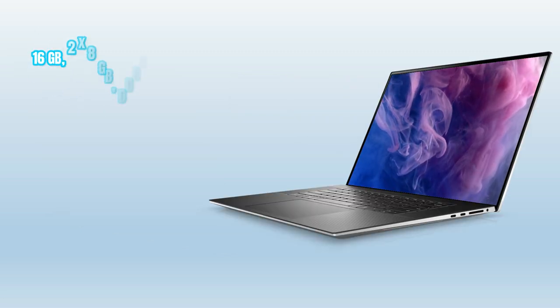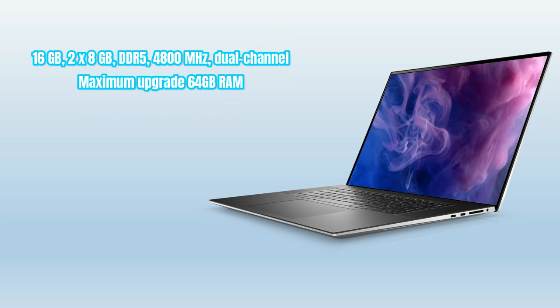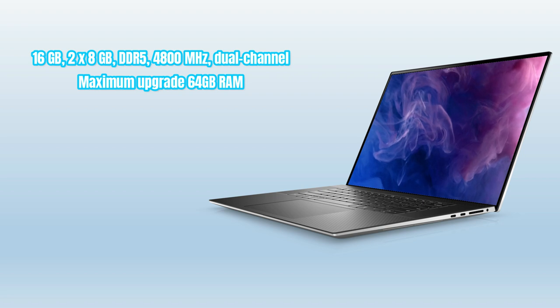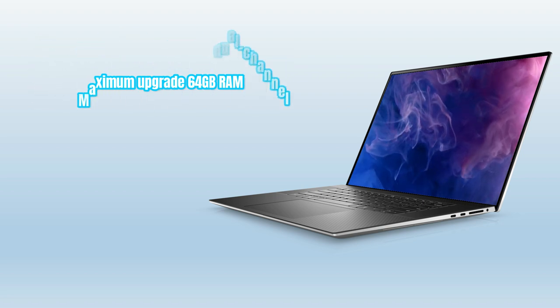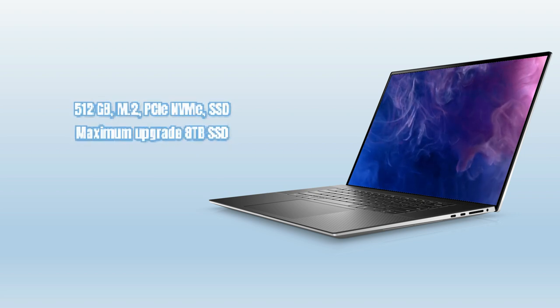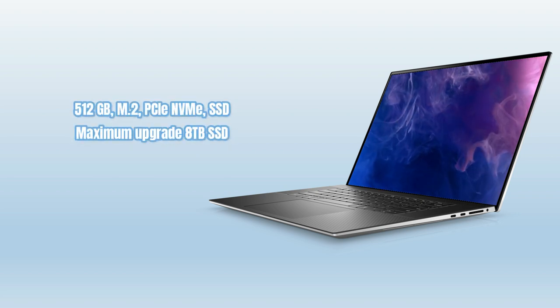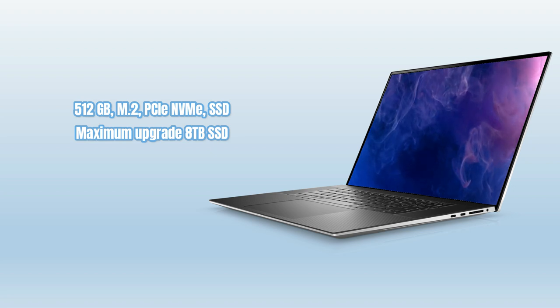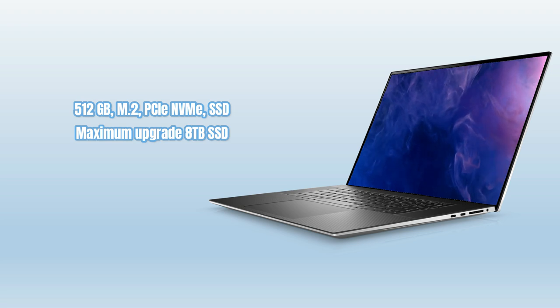This laptop features 16 gigabytes DDR5 4,800 MHz dual-channel RAM, with a maximum upgrade of 64 gigabytes. Storage starts at 512 gigabytes M.2 PCIe NVMe SSD, upgradeable to a maximum of 8 terabytes SSD, offering ample space for important files and fast performance.